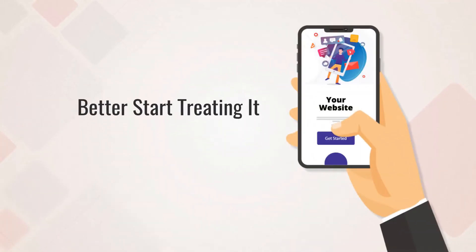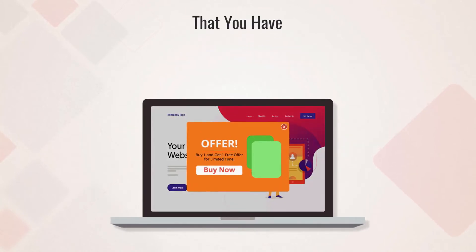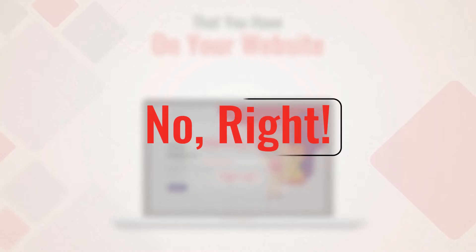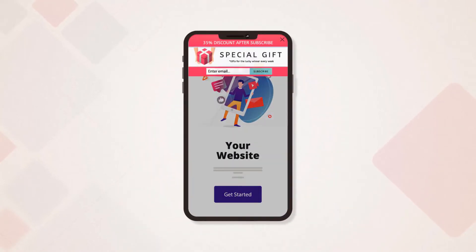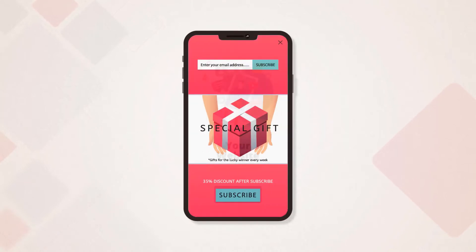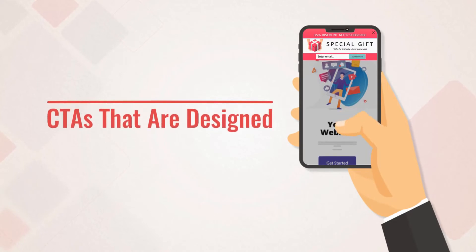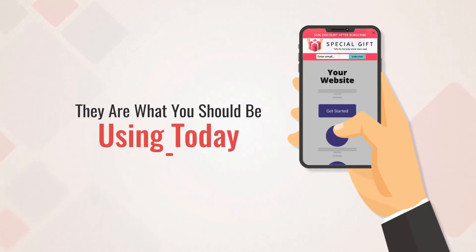Your website is an app, and you better start treating it like one today. Here's a quick test: do you see any of the CTAs in an app that you have on your website? Apps have things like banners and overlays that stick to the bottom or the top of the screen, and interstitial ads that cover the whole screen. These are the CTAs that are designed to work well on mobile, and they are what you should be using today.